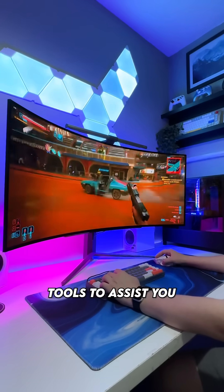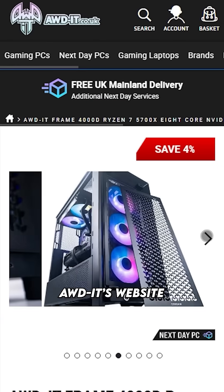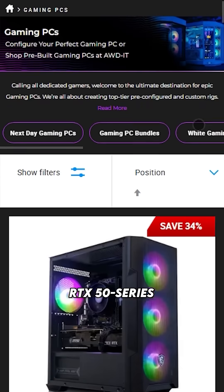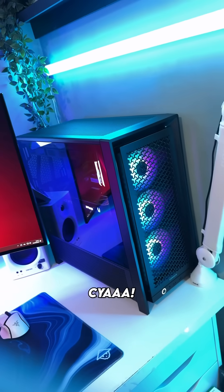but these are some seriously useful tools to assist you with your content creation process. Check out AWDIT's website to browse their selection of RTX 50 series powered PCs available for next day delivery. I'll leave a link over on my profile. See ya.